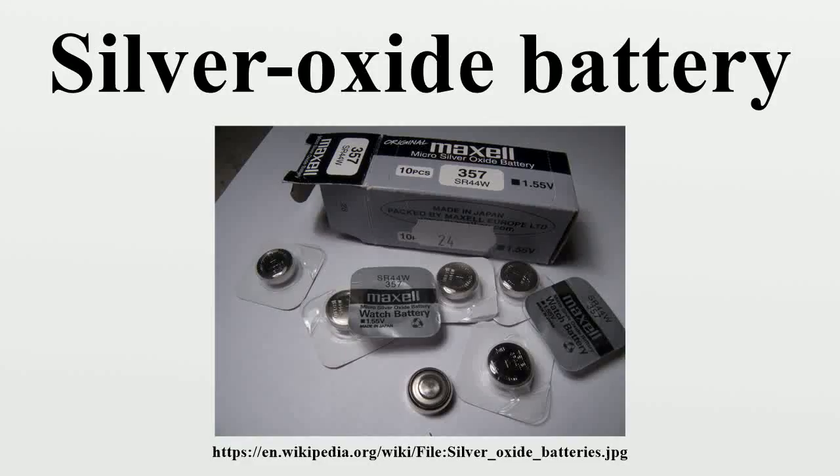A silver oxide battery is a primary cell with a very high energy-weight ratio, available either in small sizes as button cells, or in large custom-designed batteries where the superior performance of the silver oxide chemistry outweighs cost considerations.